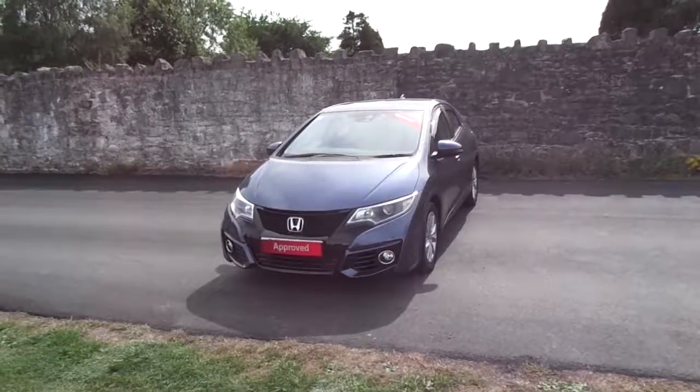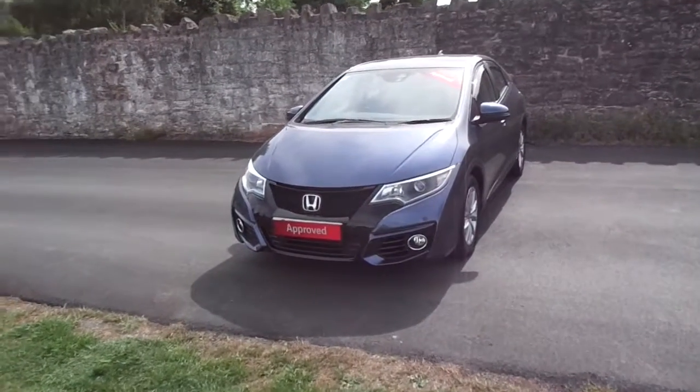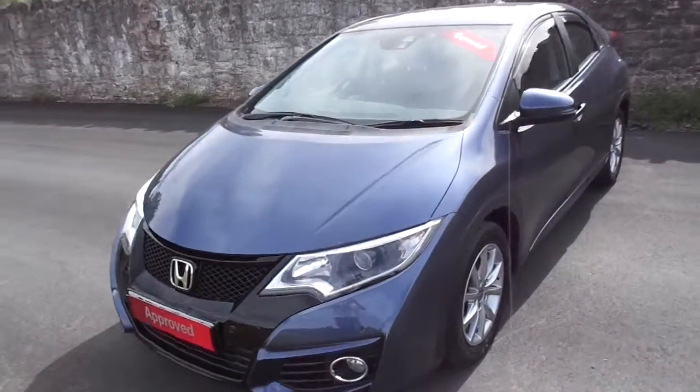Hello and welcome to JT Hughes Newtown. Today we'll be looking at this twilight blue Honda Civic. This is a 16 plate and is in fantastic condition.